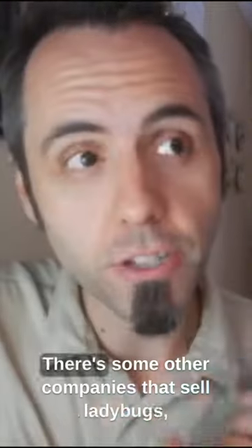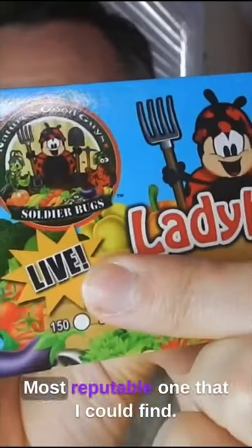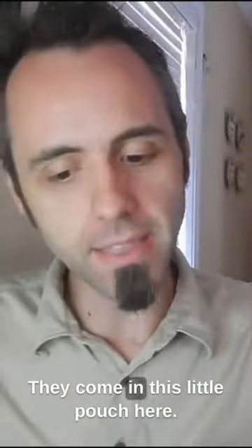They all came live. There are some other companies that sell ladybugs, but a lot of them come dead. This is the most reputable one I could find. They come in this little pouch here.